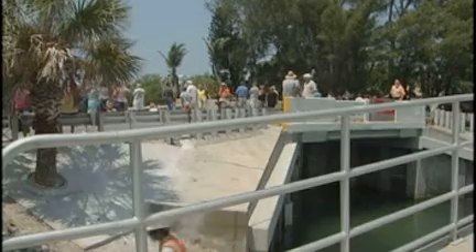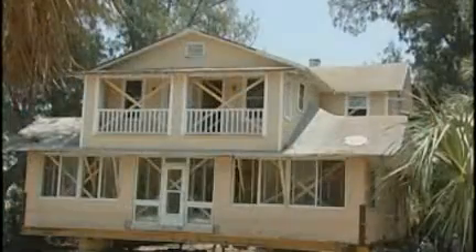But not just any old house, mind you — a nearly 100-year-old house on the move. So far, so good. Pretty exciting.